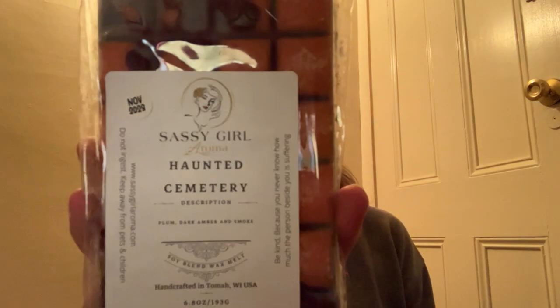Next we have a brittle from Sassy Girl Aroma in Haunted Cemetery — Plum, Dark Amber, and Smoke. I don't remember seeing this on her list. That smells good though — you get the smoke but you also get the plum and a hint of amber. I think I might just take this piece here since it is broken, just to give it a shot. I'll put that in the yes pile.